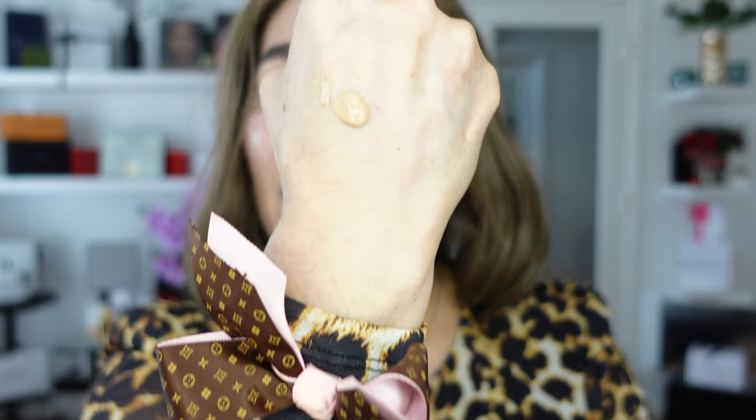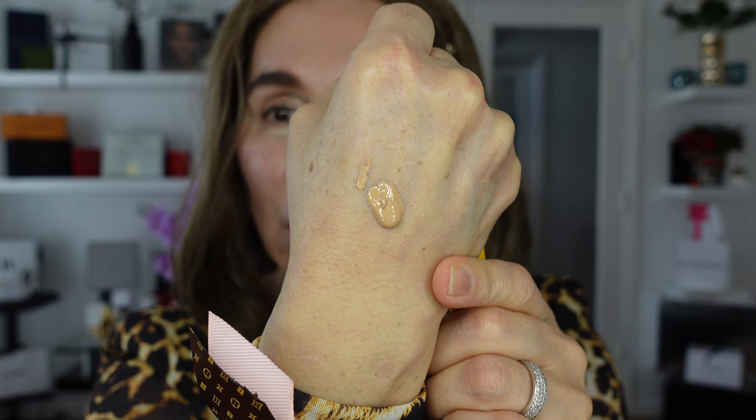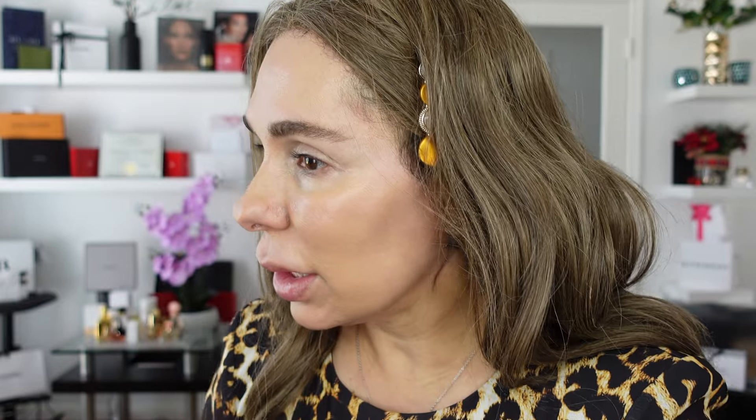My friends, this is the consistency of the Christian Dior Forever Skin Glow Foundation, and I'm using the 2.5 Neutral. The glowy and dewy finish on my face is just stunning. On both sides I can see this glassiness. This side was using the Glow Filter from Christian Dior, and half of my forehead on this side with Anna Sui's gel filter primer.